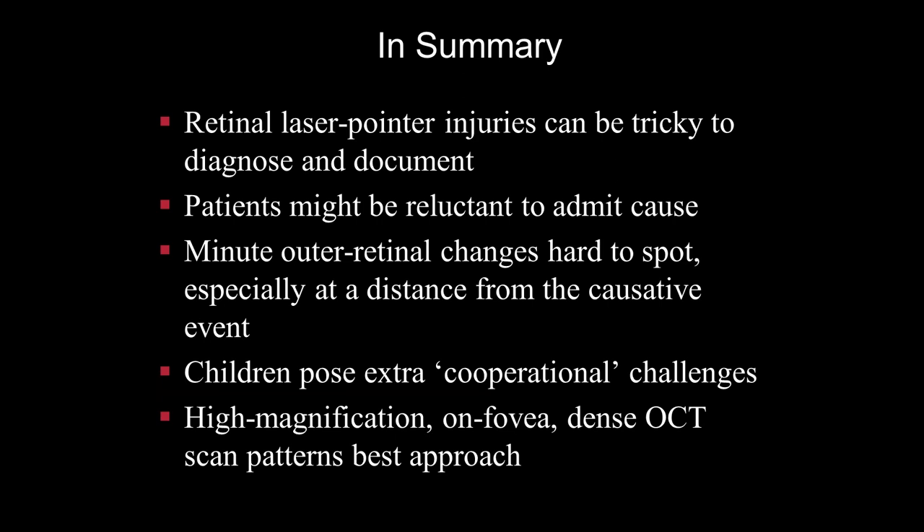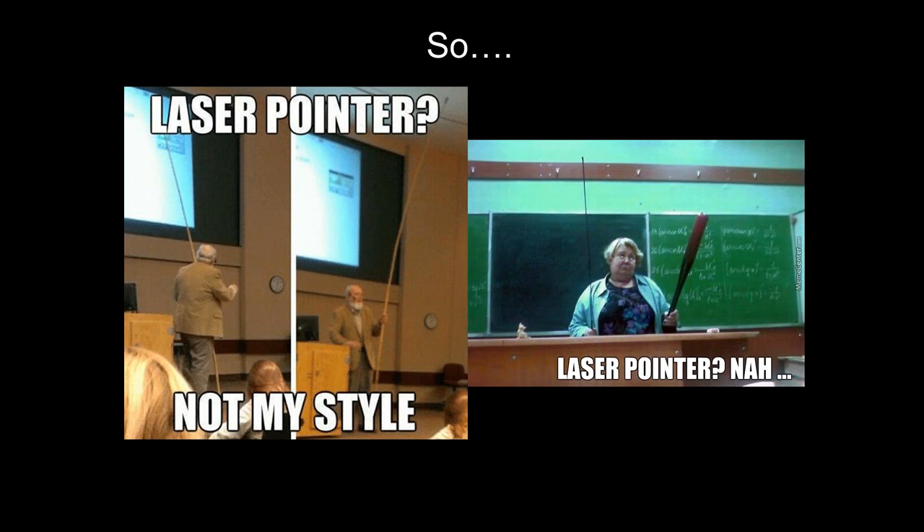To summarize: retinal laser pointer injuries can be tricky to diagnose and document, and our young patients might be reluctant to admit the cause. The solution is high-magnification, on-fovea, dense OCT scan patterns — this is the best approach, ensuring documentation of even the smallest changes in the fovea for later review and diagnosis. So be careful with your laser pointers. Thank you very much for your attention.